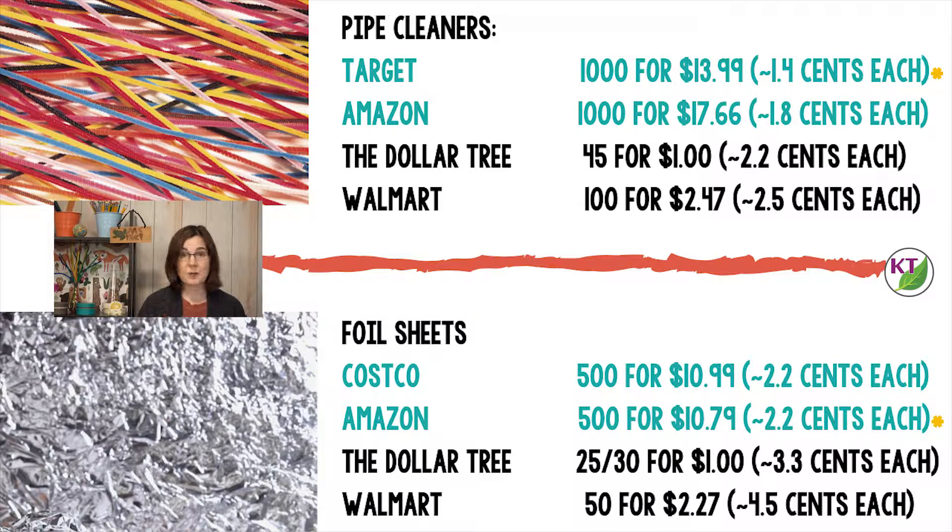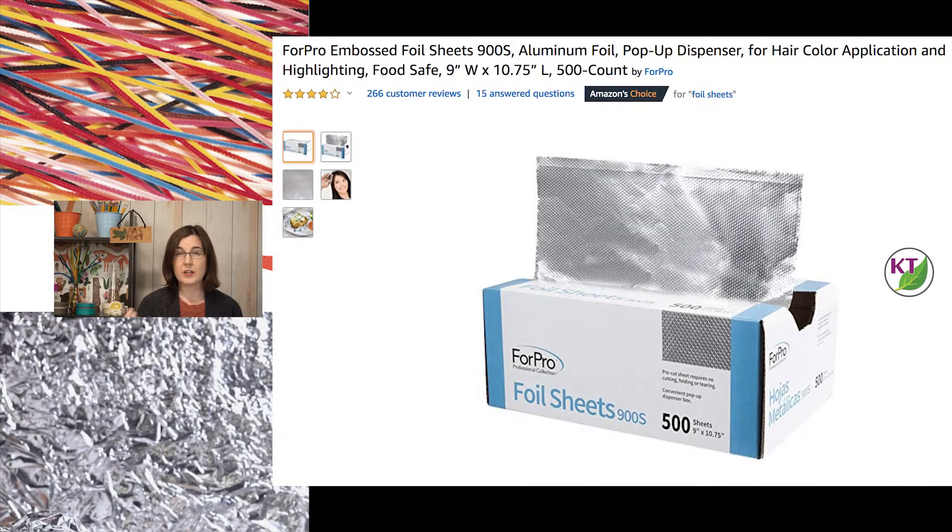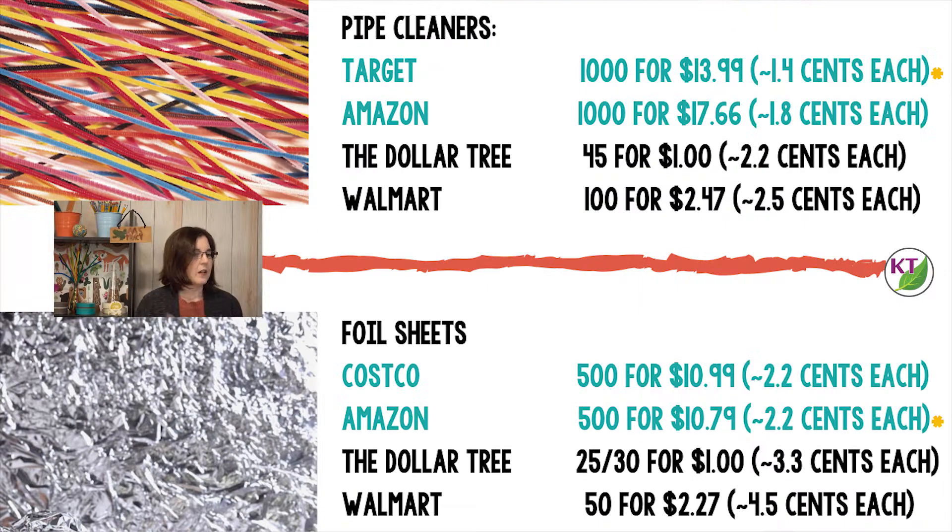For foil sheets, if you have a Costco membership, they have a great deal — 500 for $10.99, which brings it to just over $0.02 a sheet, and it is Reynolds, the name brand. Amazon has a similar cost for 500, but it wasn't the name brand and looks to be a slightly thinner gauge, which may or may not be a problem. Dollar Tree and Walmart are not that far behind. For my money, I'd probably buy the one box at Costco, and if I ran out during the year, I'd supplement from the Dollar Tree.